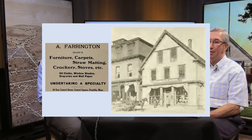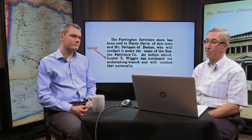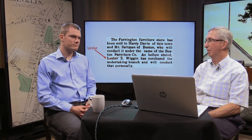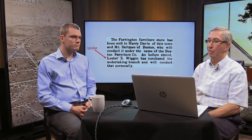In 1913, the Franklin Business Directory showed an advertisement and a picture — by now the larger brick building had been built, and undertaking was listed as a specialty. Also in 1913, an article appeared announcing the Farrington Furniture Store had been sold to Harry Davis, with Mr. Saltman of Boston conducting it under the name Boston Furniture.